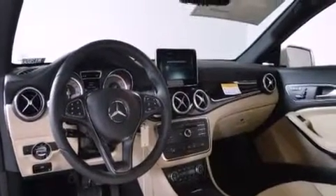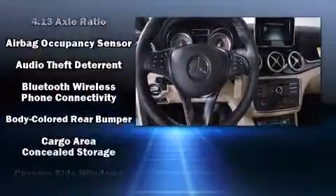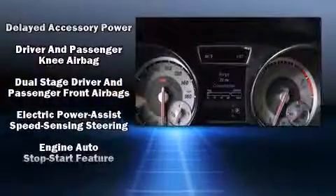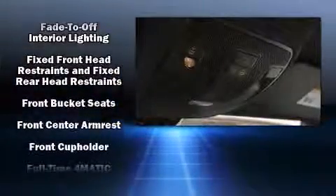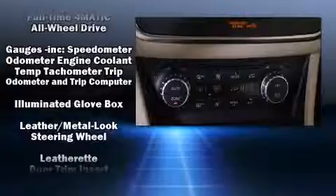Mercedes-Benz ensures the safety and security of its passengers with equipment such as dual front impact airbags with occupant sensing airbag, head curtain airbags, traction control, brake assist, a panic alarm, an emergency communication system, and four-wheel disc brakes with AVS.